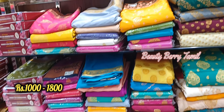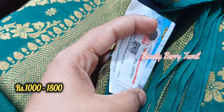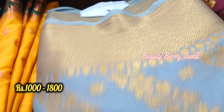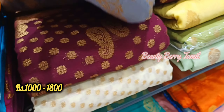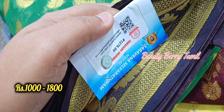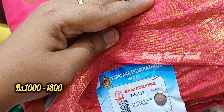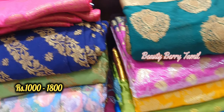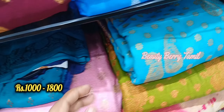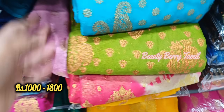Next we have chiffon silk sarees in the 1800 rupees range. The sarees are very good. This is a very thick material inside — the design of the sarees is not very light material, it is very thick.